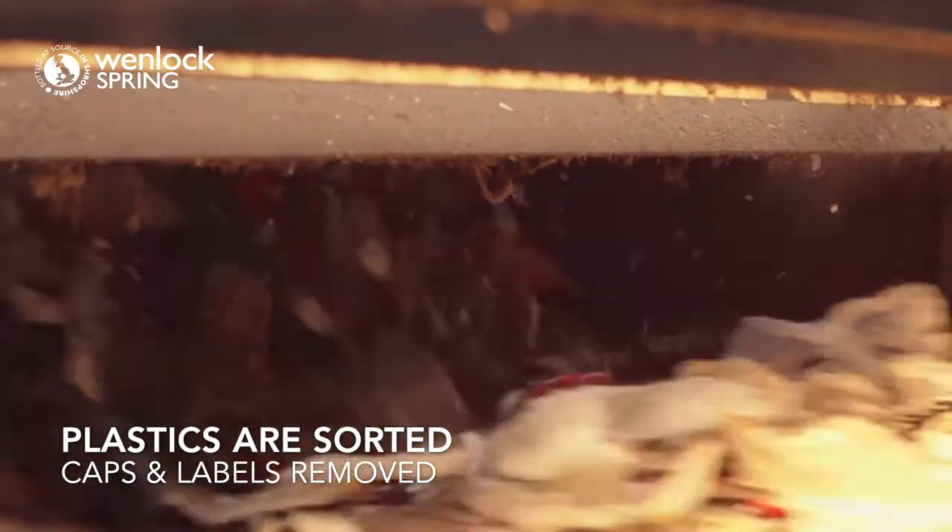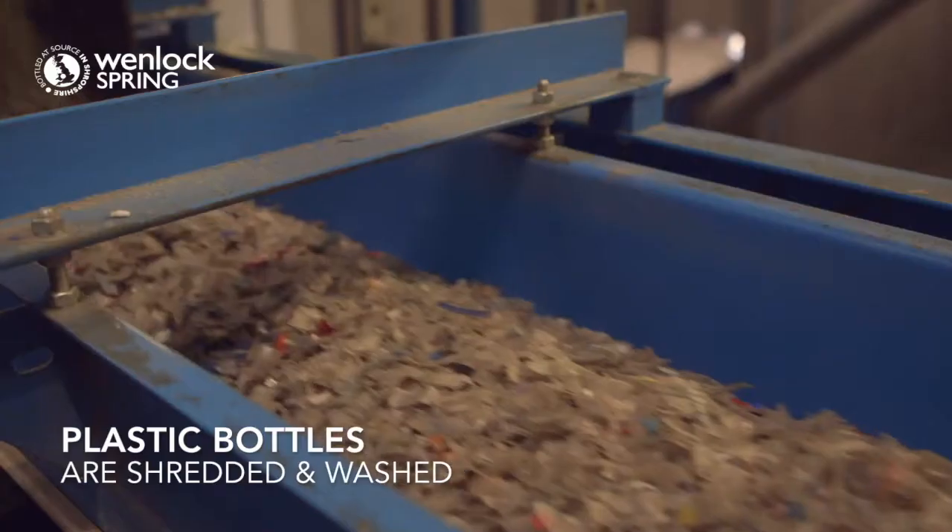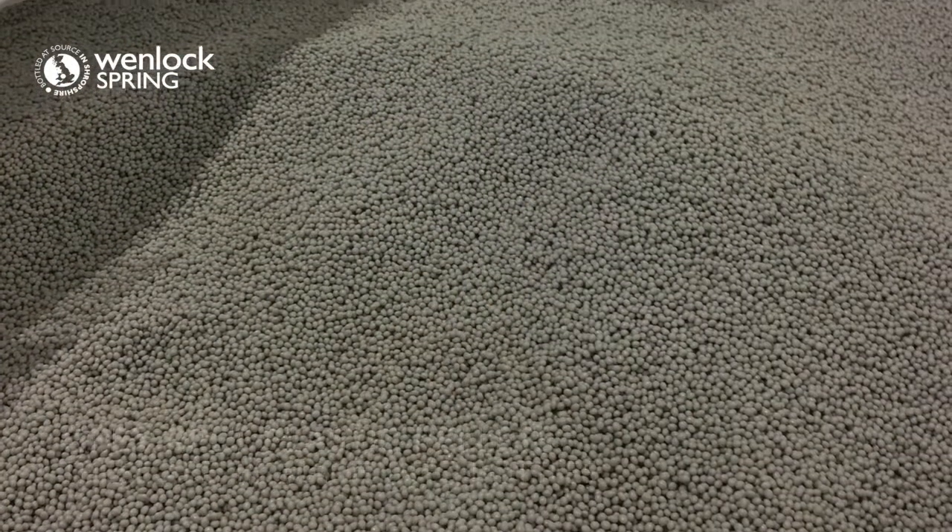The PET plastic is then shredded, washed and melted, then undergoes a process where the plastic molecules are reformed, ready to be extruded and formed into RPET pellets.